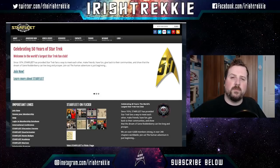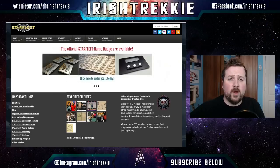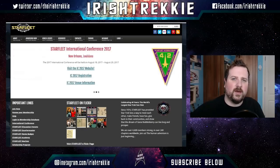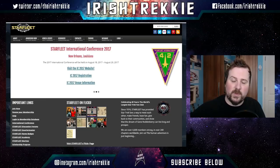Irish Trekkie just stopping by to let you know that today's video is brought to you by our sponsors Starfleet International. Starfleet International is the world's largest and oldest Star Trek fan association, providing a place where Star Trek fans can meet up, get to know each other, have fun, and share their love of Star Trek. Jump down to the description box and head over and let them know that Irish Trekkie sent you.